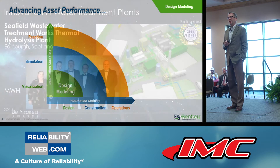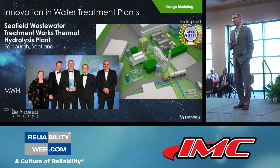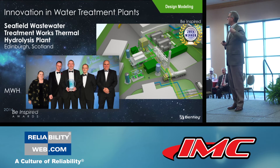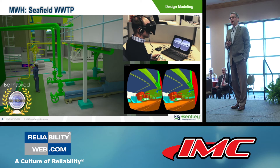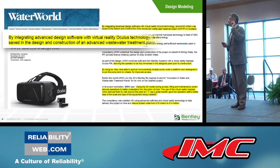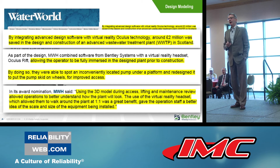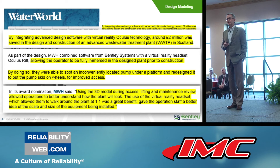Can we substantiate that premise? Starting with design modeling: the jury's winner in water treatment plants was a project where operations were improved in a plant that hadn't even been designed, let alone constructed. The answer is that the operator you see in this plant is virtual — he's using an immersive device to help contribute to improving the design for operations. Waterworld recognized this project for saving money in design and construction and avoiding problems during operations by involving operations staff immersively in the context of the plant.